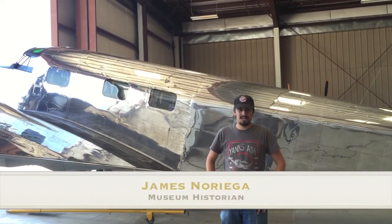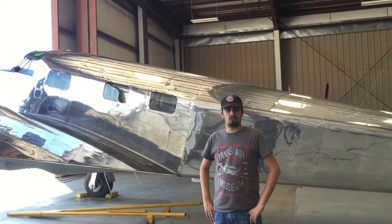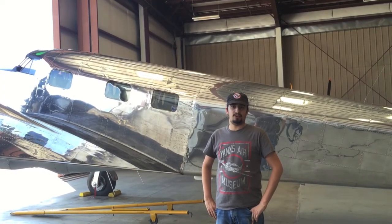Hello there and welcome back to the Yanks Air Museum. My name is James and today we'll be taking a look at Yanks' Lockheed Electra Model 12, the Junior Electra. This is considered by many of us to be the most beautiful aircraft in our whole collection.